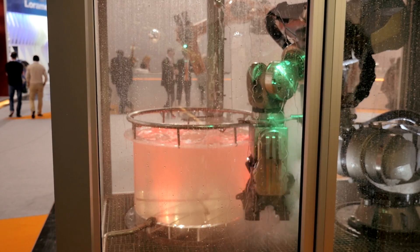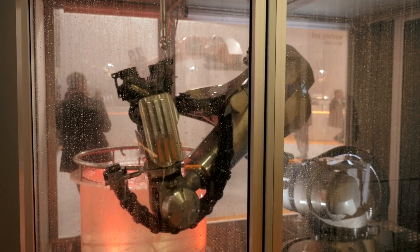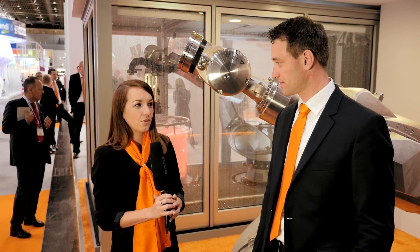Welcome back on our KUKA booth at Giefer 2015. Today we want to present you a new kind of robot, the KR Quantec Nano Foundry Exclusive. I'm here with Wolfgang Bildl, Product Manager at KUKA Robotics.